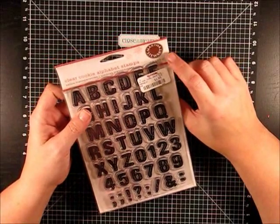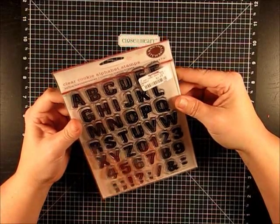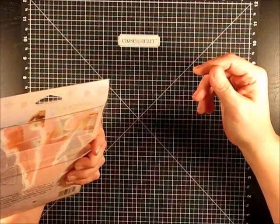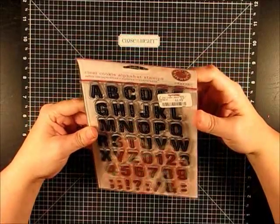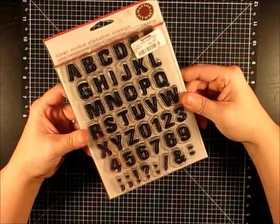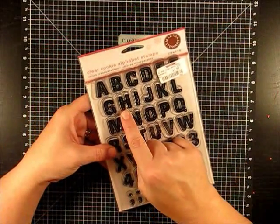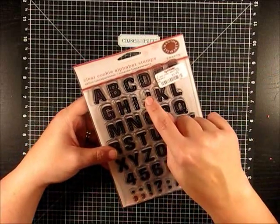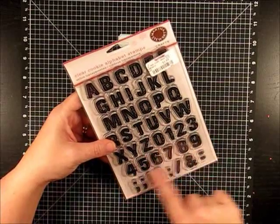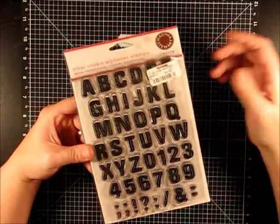The next thing from TJ Maxx — also $1.99 — is Martha Stewart Crafts clear cookie alphabet stamps. I'm not sure why they're called cookie, maybe they look like cookies. They're not food-safe anyway. They're really cute ornate fonts. I like to use ornate fonts — maybe take a big ornate H and stamp it, then use a different font for the rest of 'Happy Holidays.' I like mixing one big ornate letter with smaller different fonts. For $1.99, how can you beat that?